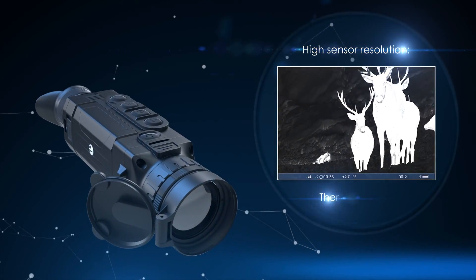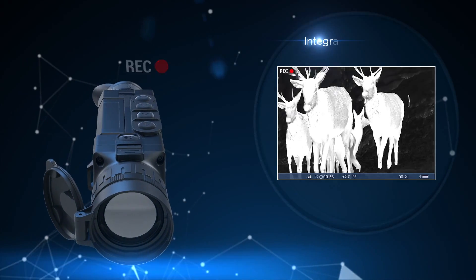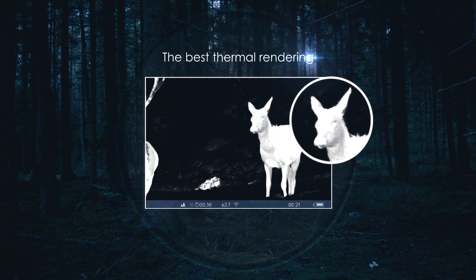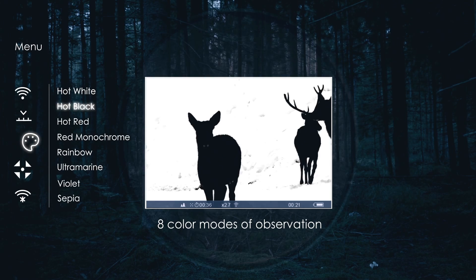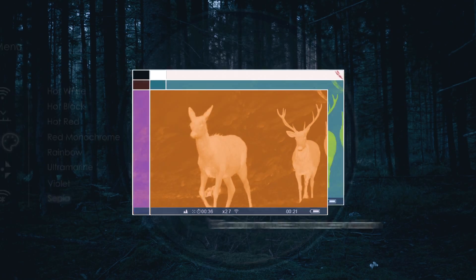Top Helion models have the highest in-class sensor resolution of 640 by 480 pixels, an integrated video and photo recorder for capturing the interesting moments in your life. The best thermal rendering software for increased clarity in image sharpness. Eight color modes with optimized saturation and contrast levels for various situations and observation conditions.